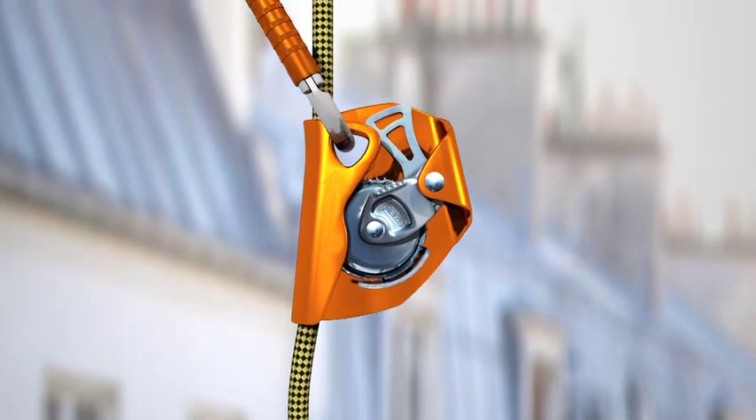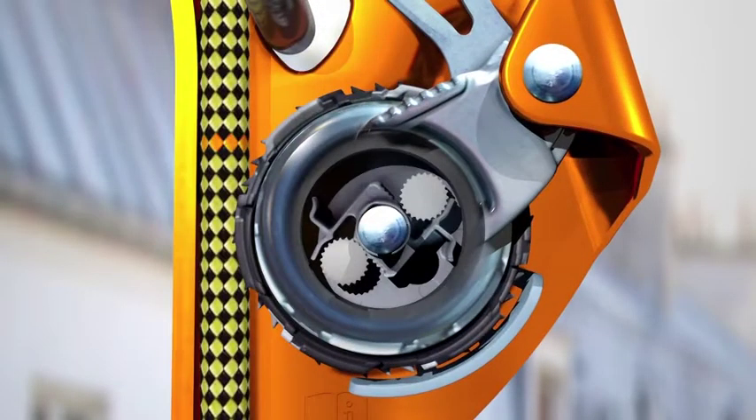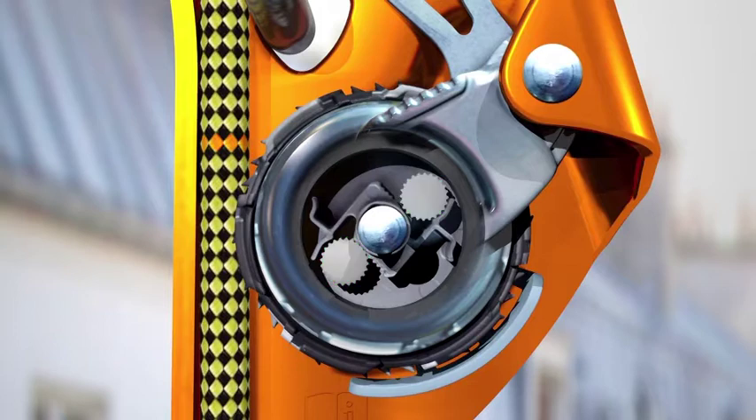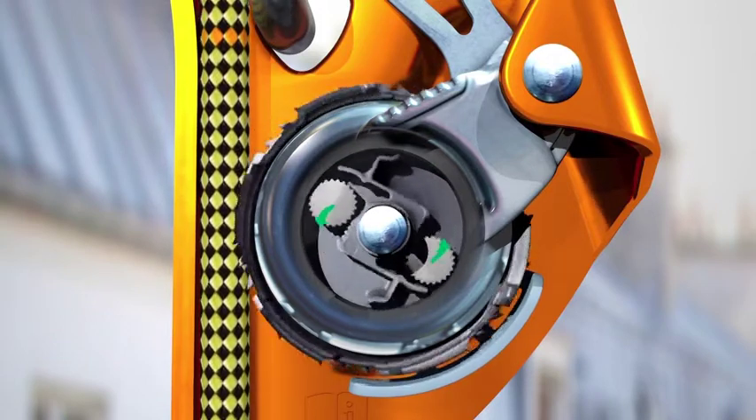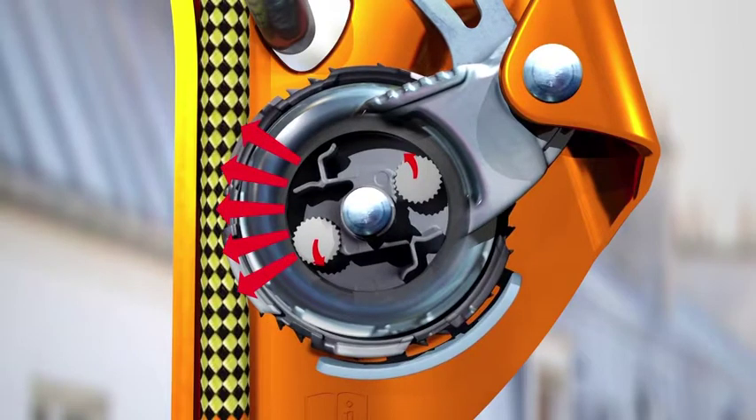A sudden downward movement accelerates the rotation of the locking wheel. Centrifugal force activates internal weights that stop this rotation. The arm pivots on its axis and the device locks by pinching the rope between the locking wheel and the frame of the device.